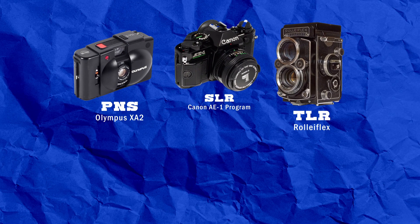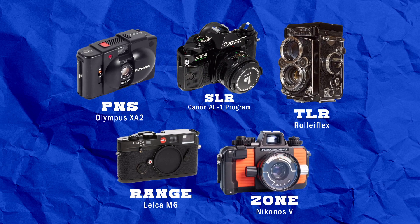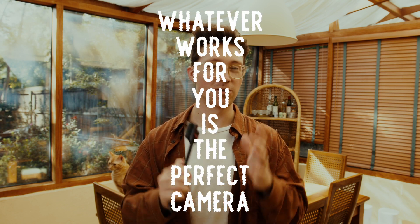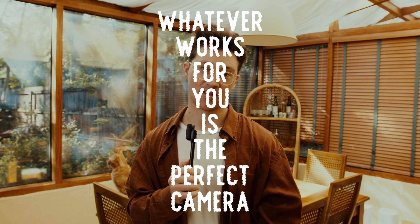You have point and shoot cameras, SLRs, TLRs, rangefinders, and zone cameras. For a beginner, I highly recommend the SLR camera. You have to remember that cameras are tools at the end of the day, and whatever works for you, is easiest for you to use, and really just makes you go out and shoot is the perfect and right camera that you should be using.